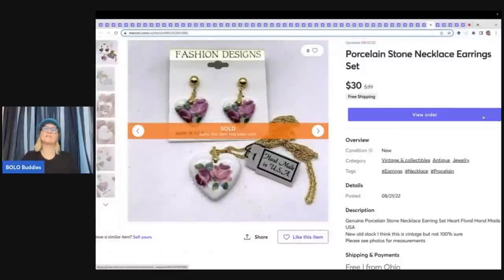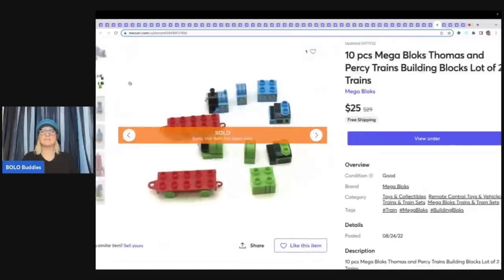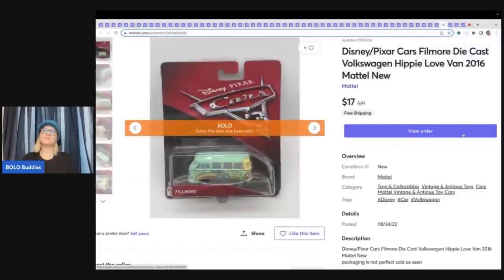This is a porcelain stone necklace earring set from a Donatella Botolino YouTube auction in a dibble box — basically a reseller mystery box — sold $30 free shipping. I pick up Thomas the Train all the time. This is a 10-piece total lot — two trains — sold $25 free shipping. The next item is a Disney Pixar's Cars Fillmore Diecast Volkswagen Hippie Love Van from 2016, new old stock, probably from a garage sale — sold $17 free shipping.